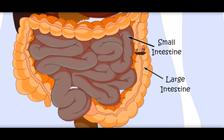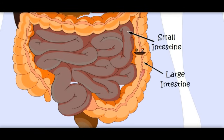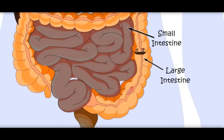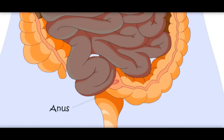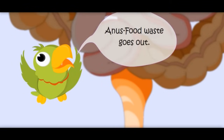I want to go back. Now this is becoming very thick. Let's go back. Now it is food waste which the body does not need. It would go out of the body through the anus. Anus — food waste goes out!